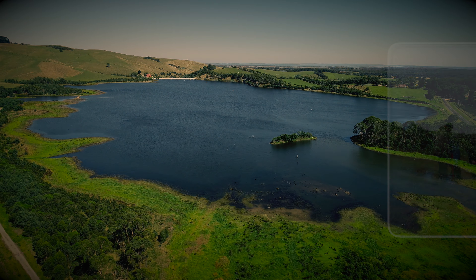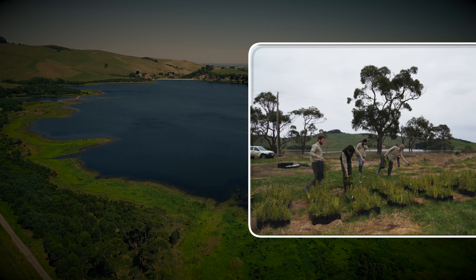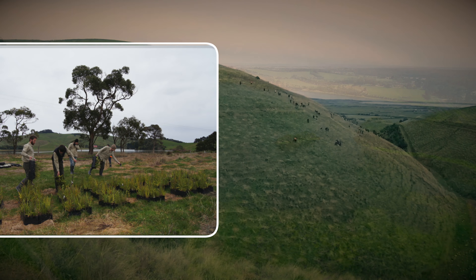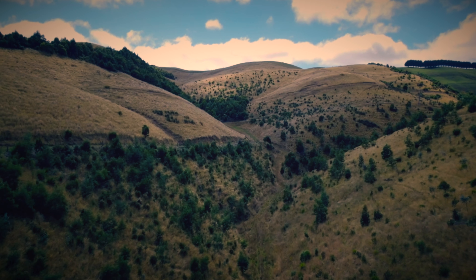Over the years, Western Port Water has partnered with Landcare and Melbourne Water to work with landowners in our catchment area to revegetate the hillsides, farmland and surrounding valleys to improve the quality of water runoff.